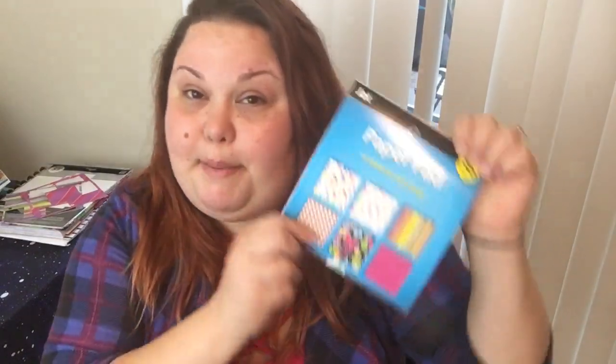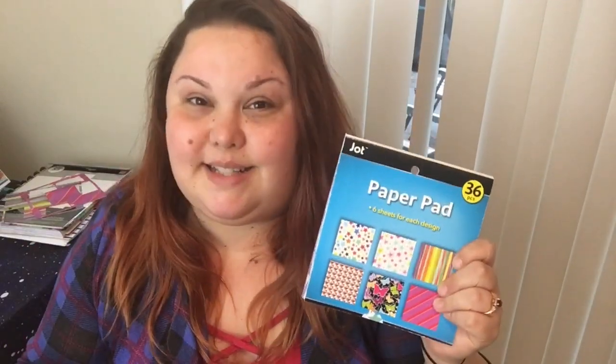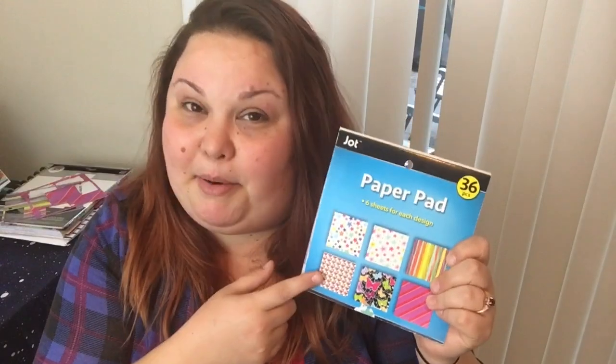I'm going to save the best for last — I'm more of a planner babe than a crafting babe. So I'm going to show you guys my crafting items first. The first item that I want to show you guys that I like to use in my crafting are paper pads. This particular paper pad is from the Dollar Tree, but I do love to incorporate paper from paper pads in my crafting. Most of the crafting that I do is paper crafting.